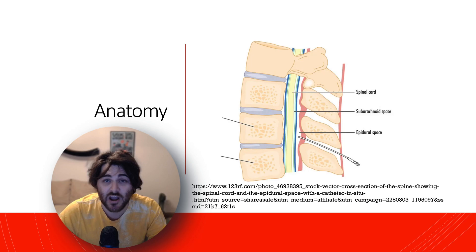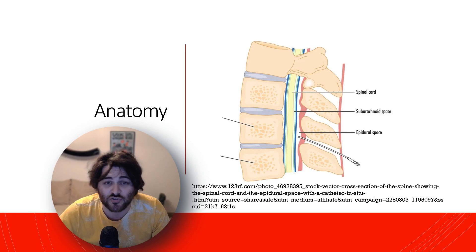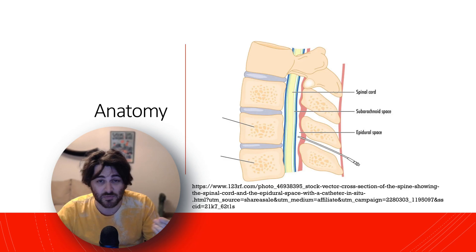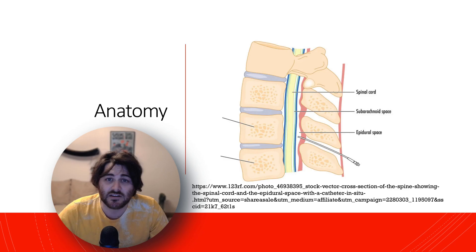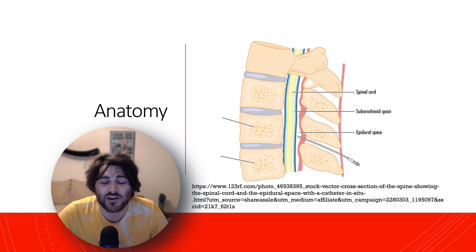Here is the anatomy of the spine. You start by numbing up the skin overlying the placement site, because the skin is the most sensitive portion. Once you numb that up, you place the Tuohy needle until you reach the supraspinous ligament, then continue into the interspinous ligament, which provides a very characteristic feel and holds onto the needle. At that point you remove the stylet and begin the loss of resistance technique.